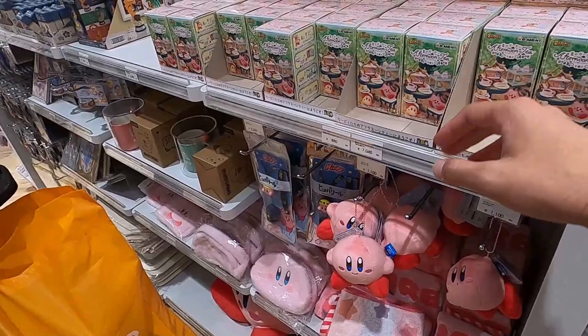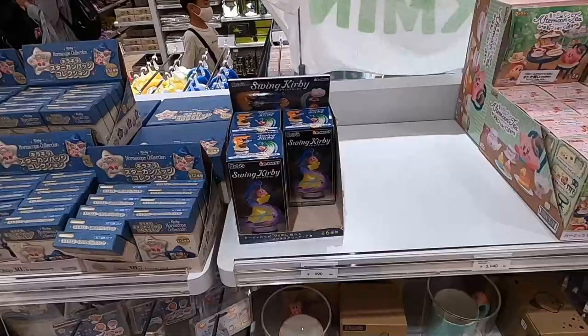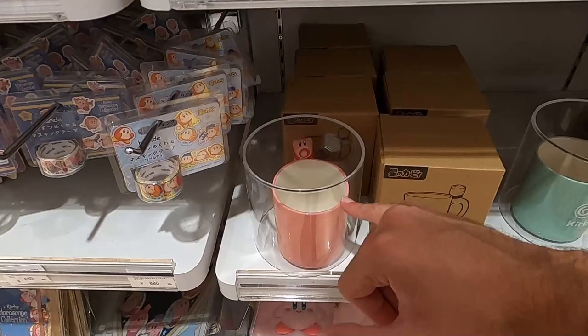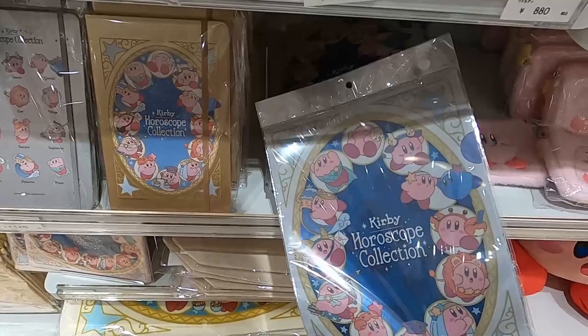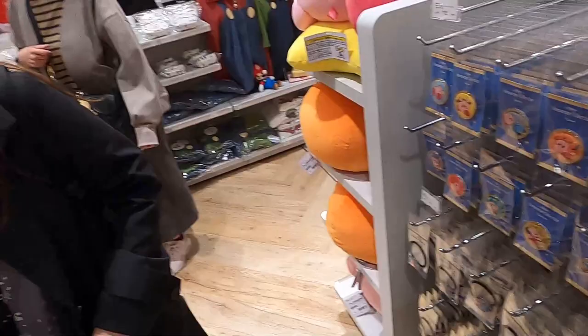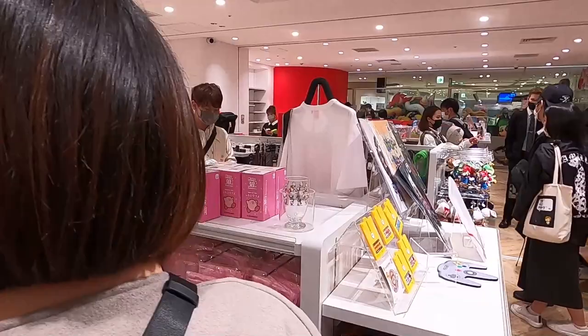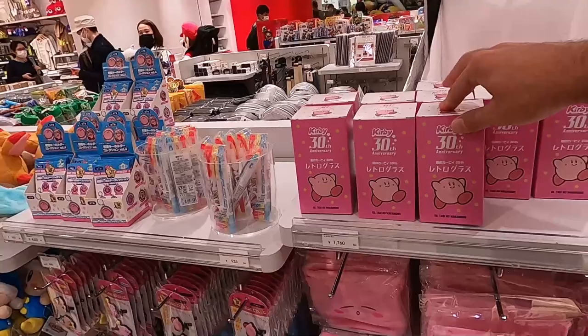If you love Kirby, you can get a Kirby t-shirt — Kirby and friends. I'm not sure if that price is 880 or 7,000 Japanese yen. Look over here — a Kirby coffee cup where Kirby is sucking up the coffee; that's 2,000 yen. They also have a Kirby horoscope collection, Kirby stickers — Kirby everything! And check out this Kirby glass and 30th anniversary Kirby cup, which could be a collectible item.